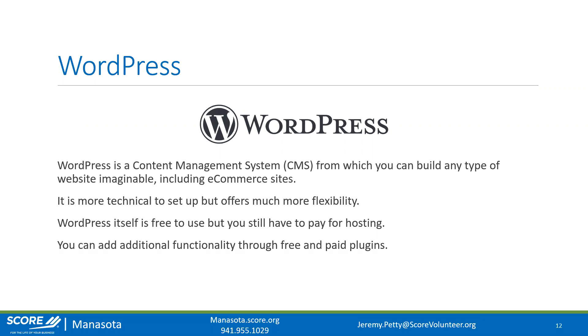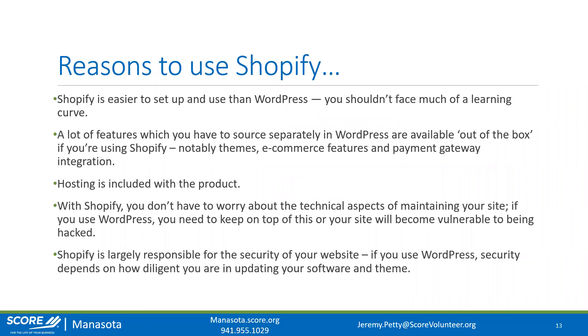Some reasons you should use Shopify over WordPress: Shopify is much easier to set up and use — there's not much of a learning curve and it holds your hand through the entire process. Many features you'd have to source separately in WordPress through plugins are available right out of the box with Shopify, including free built-in themes, native e-commerce features, and extremely simple payment gateway integration. Hosting is included, and it's a software-as-a-service model with a monthly fee.